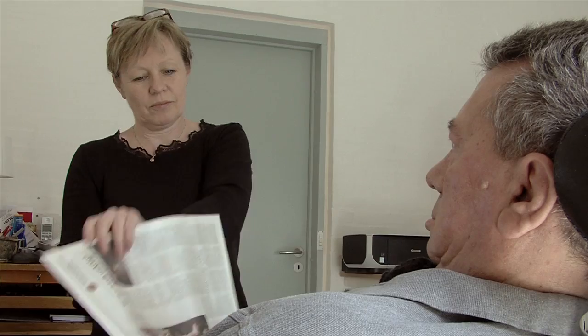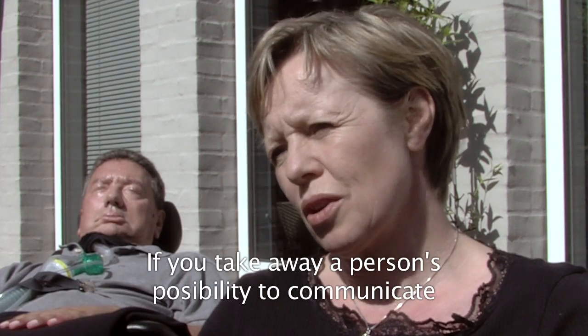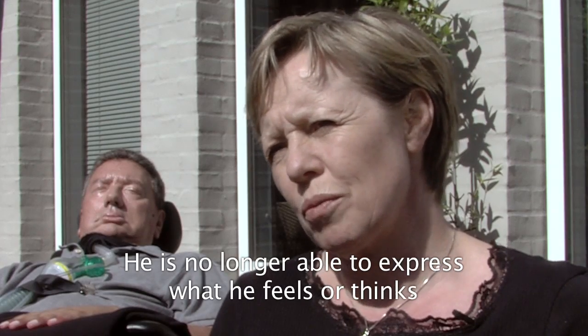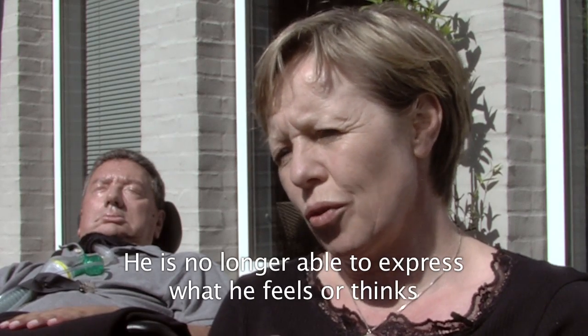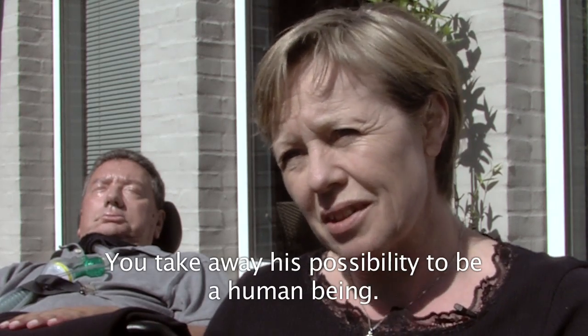But they often wonder how life would have been without the possibility to communicate. If you take a person's opportunity to communicate, then you can't express what you feel and think, and people can't understand you. You can't express yourself as a person.